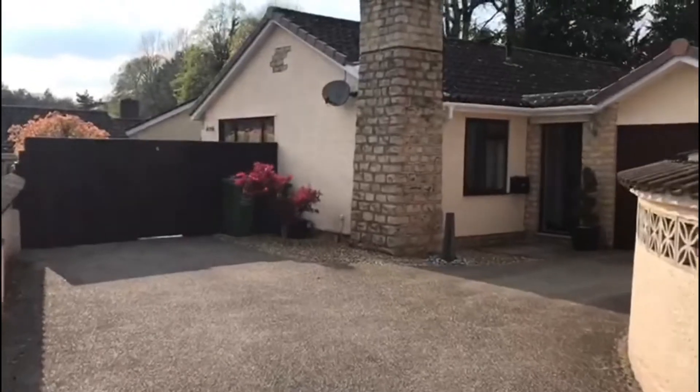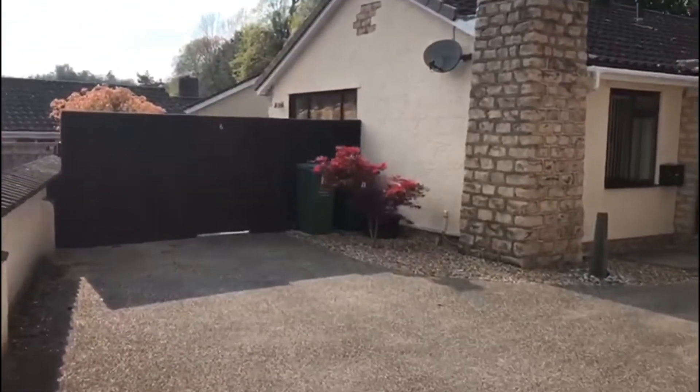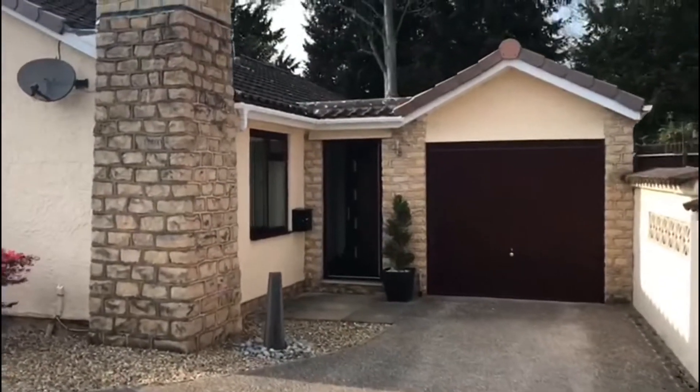Hello, I'm Martin from Jones Robinson and this is a video tour of number six Yew Tree Close at Calne. A nice long driveway with plenty of turning in front of the garage.